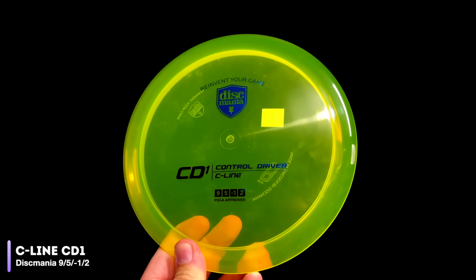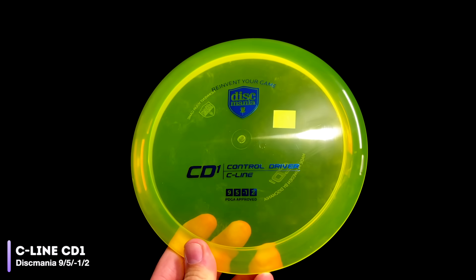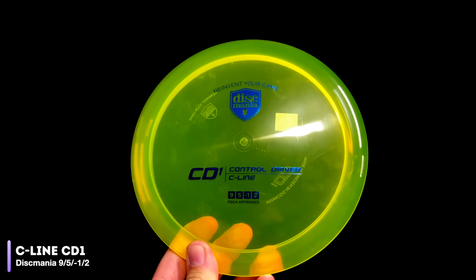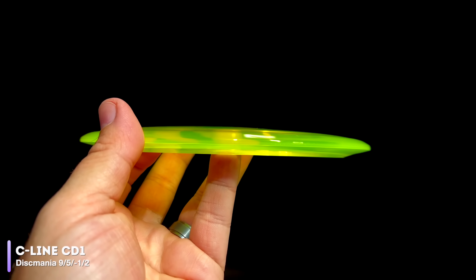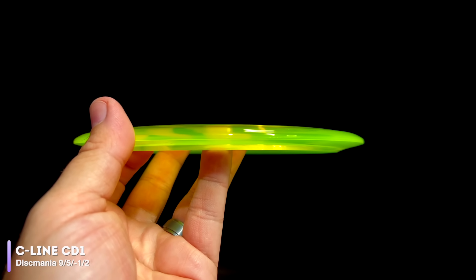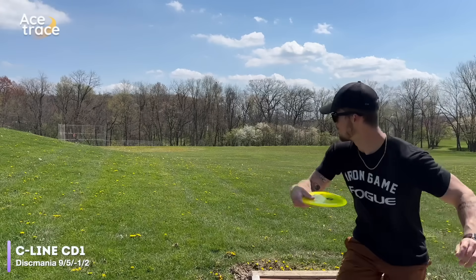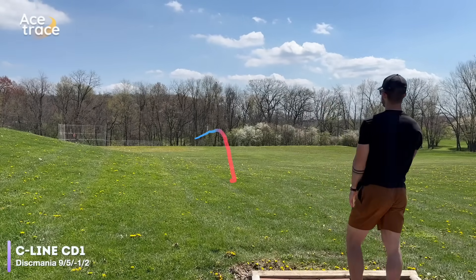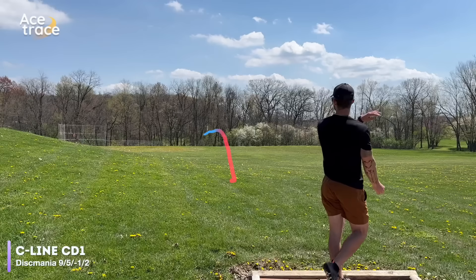That leaves us with five more discs, all five having exactly the same flight numbers. We begin with the Discmania CD1 — the new reinvented CD1, approved by the PDGA in 2022. Discmania calls it a control driver rather than a fairway driver. We've often found their C-Line plastic to be outrageously overstable compared to other blends, so the big question is whether the CD1 is a usable amount of overstability or just a meat hook. And it is perfect — just holding that gentle hyzer, still getting out to around 340 feet and crucially landing exactly where we want it. Well done from the CD1.